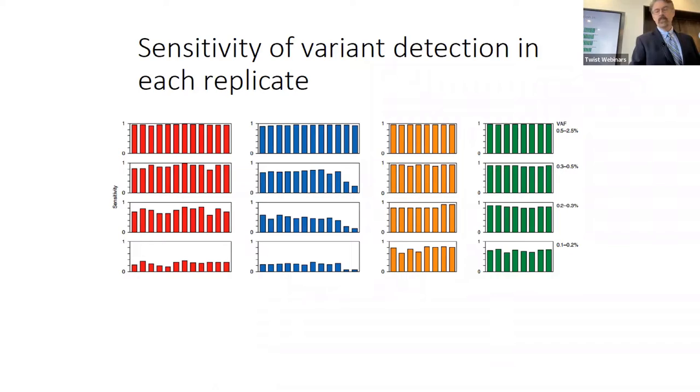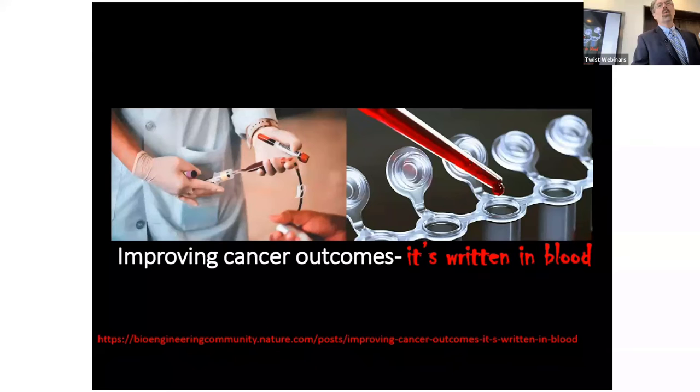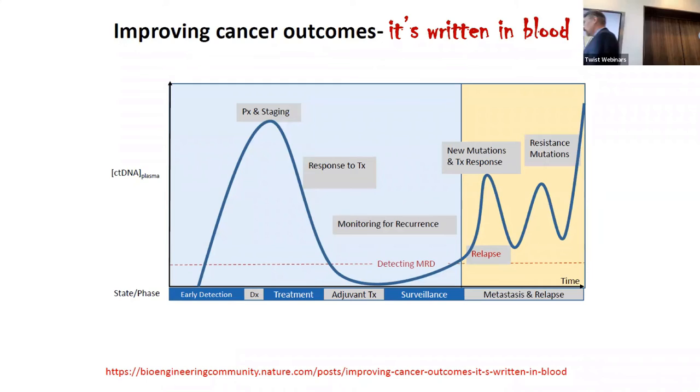Where are we going now? This chart shows on the x-axis metastasis and relapse, and on the y-axis concentration of ctDNA in plasma. The yellow-colored area is where most FDA approvals currently are — patients with advanced disease. The first approval was in 2016 for the cobas EGFR mutation test as a companion diagnostic for erlotinib and osimertinib. In 2020, we had two NGS approvals — the FoundationOne CDx and the Guardant360 assay. But we need to move earlier — monitoring response to therapy and minimal residual disease.